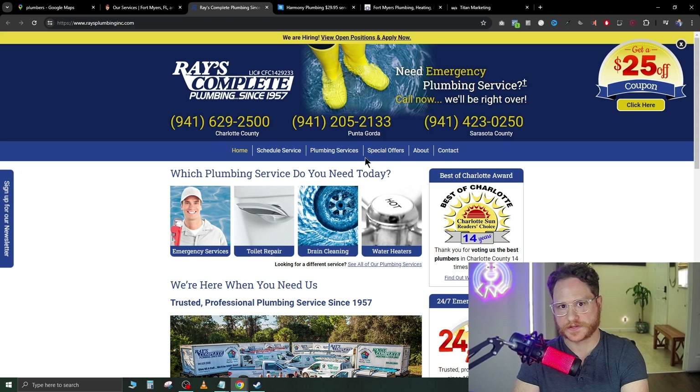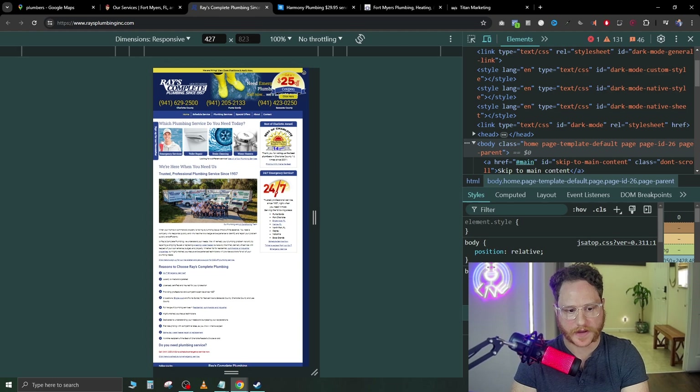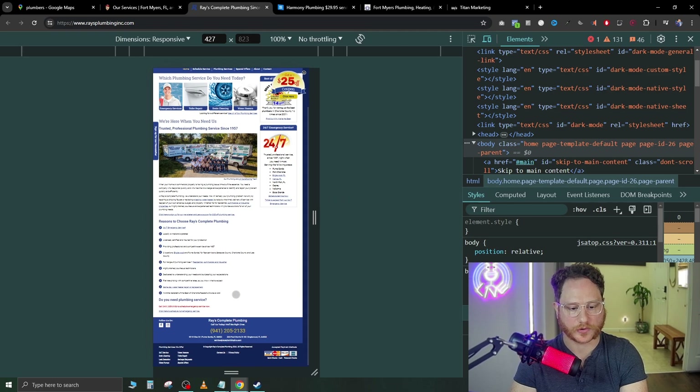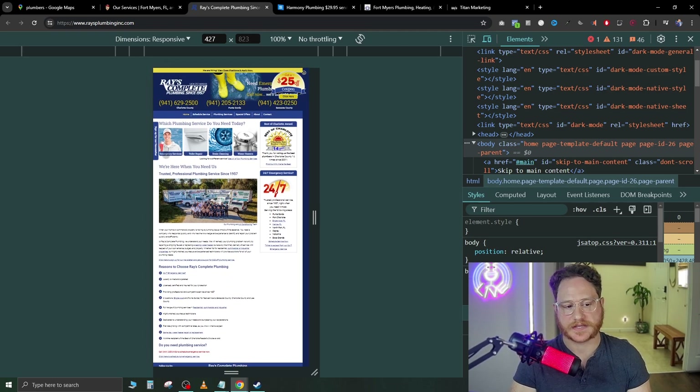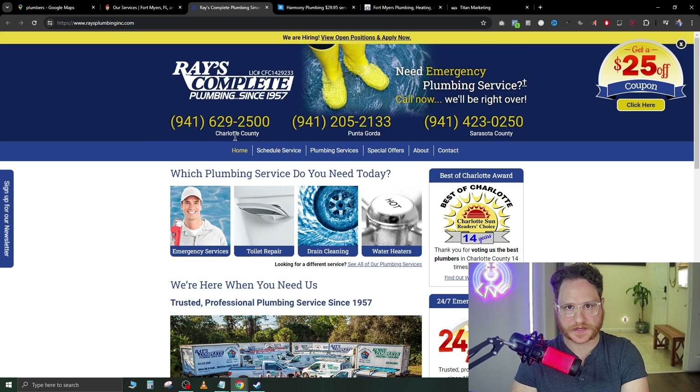If we want to check whether this website is mobile optimized, we hit F12 — that brings up source code on the right and shows us what it looks like from a mobile point of view. As you can see, you can't read any of the text because it's not mobile responsive — there's no way you'd be able to read the text or click the buttons. You could contact this company and build them a landing page that does 90% of the selling for them instead of having people fall off.